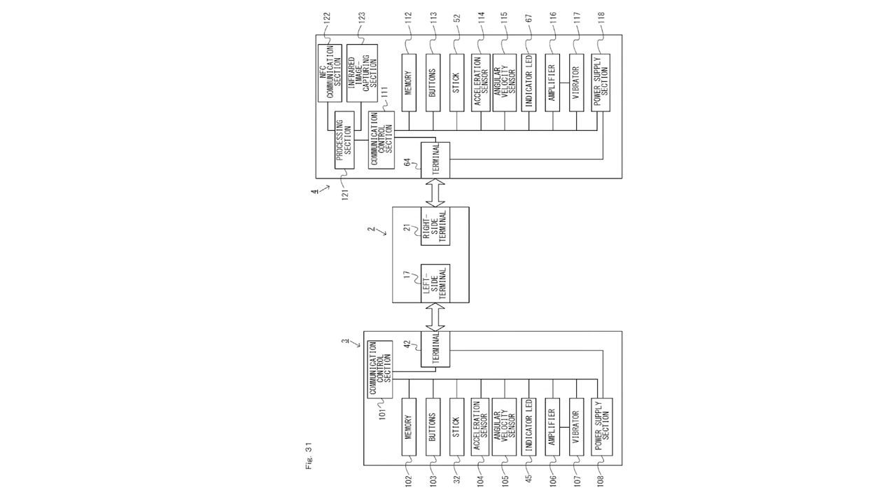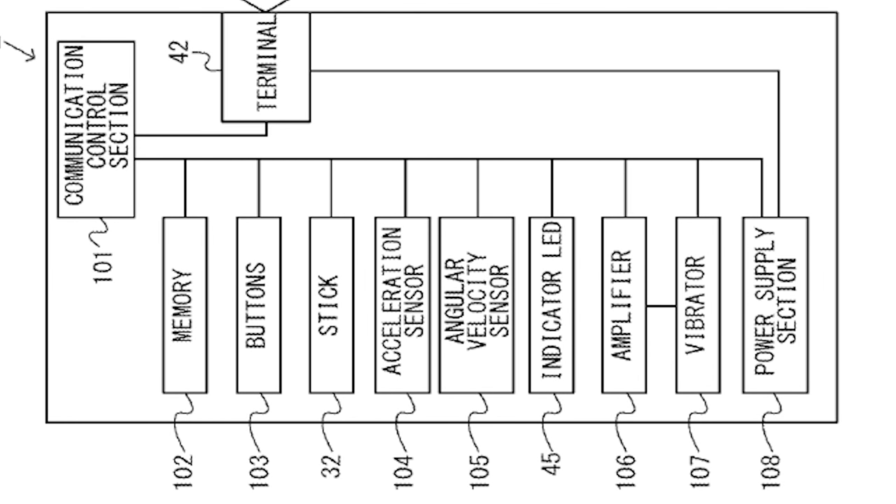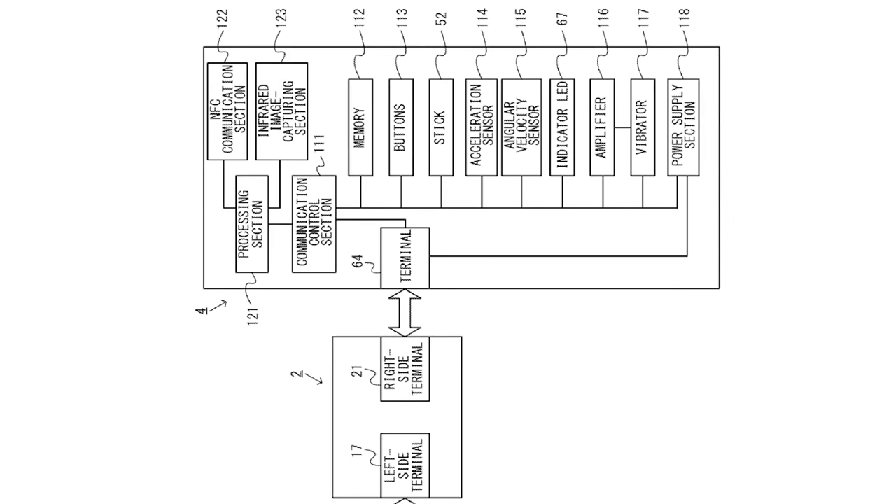Let's take a look at Figure 31, which shows the inner components of each Joy-Con controller. The Joy-Con controllers will have motion-sensing capabilities, as indicated by the listing of acceleration sensors and angular velocity sensors. Each controller will also have some form of vibration feedback. Interestingly, the right Joy-Con controller has additional features the left one doesn't — not only does it have an IR pointer, but it will also feature an NFC communication feature. So there is definitely more happening on the right Joy-Con than on the left.